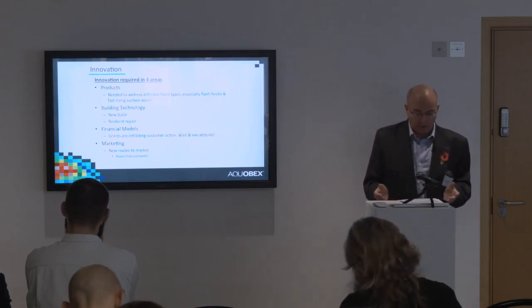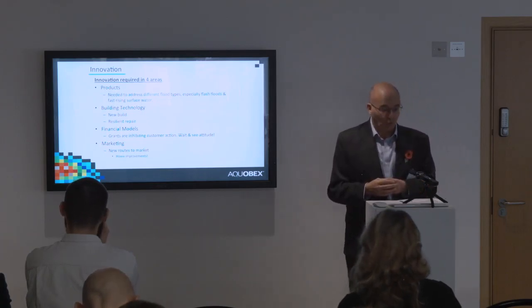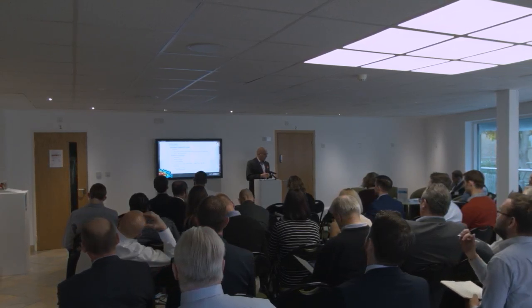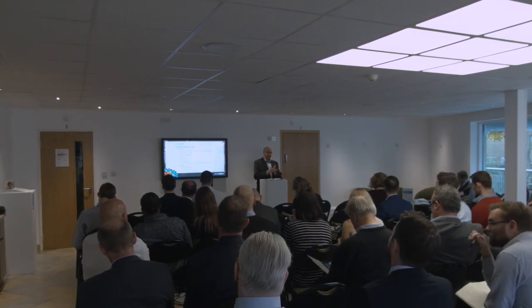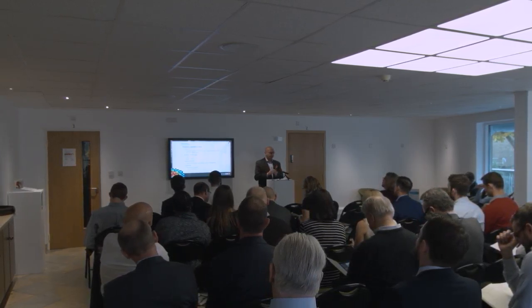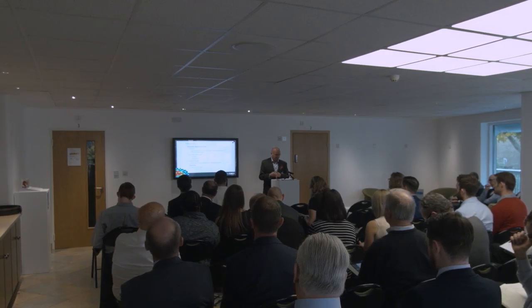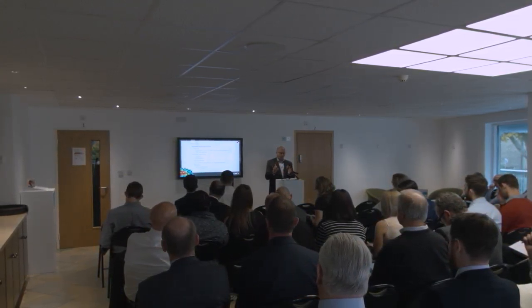From a new build point of view, as I've said several times today, it's not rocket science — you just need to know what you're doing. For resilient repair it's harder, but if we get in at the right stage with a loss adjuster — particularly for things like tanking, when you've already taken the house apart — that is the most cost-effective time to put those technologies back in. It's about understanding when those technologies are most viable.